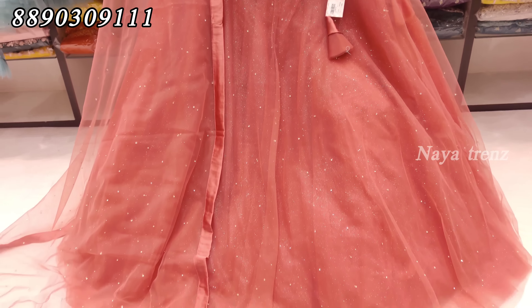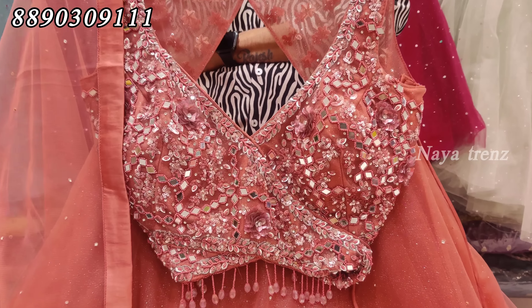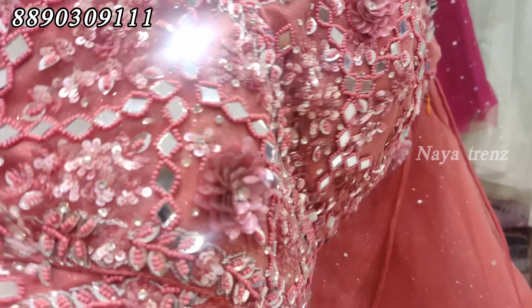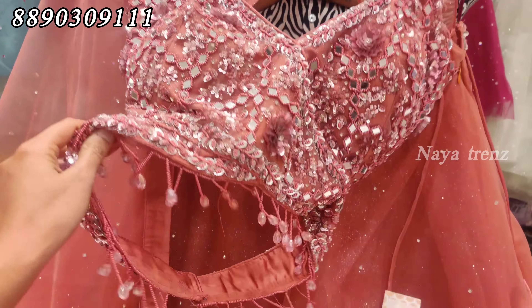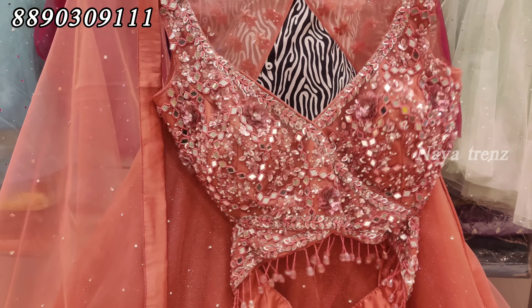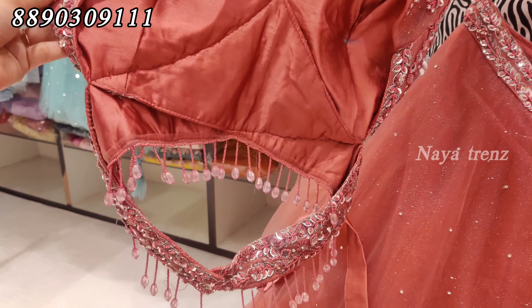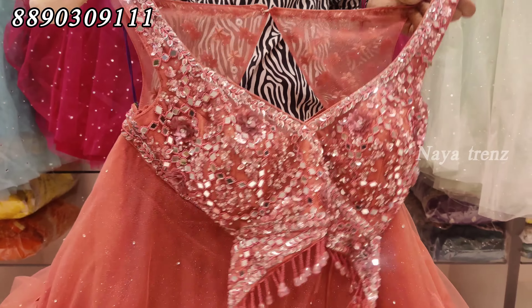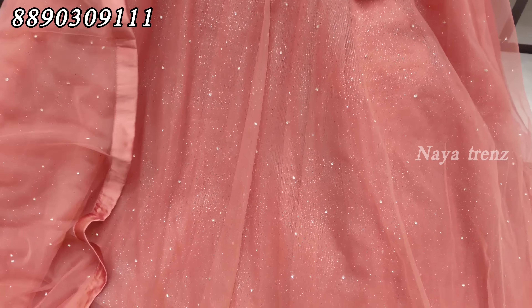The background coat is very simple. We also have a blouse with a little heavy work. At the bottom, we have real mirrors — so it is heavy. The back is also heavy with a beautiful design. The back is open, making the design different for the designer collections. The first detail is stonework and mirror work, with shimmer fabric on the bottom.